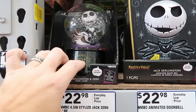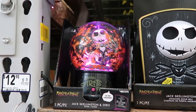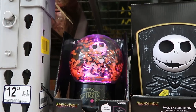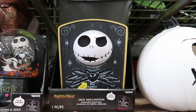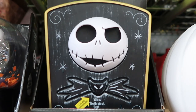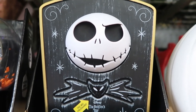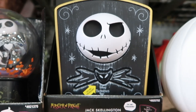Check this out — it's like a Jack and Zero snow globe for $22.98, and it actually plays the music from Nightmare Before Christmas. What do we have here? An animated doorbell. It says: 'Who's next on my list? Come on Zero, Christmas isn't over yet.' Yeah, that's pretty cool.